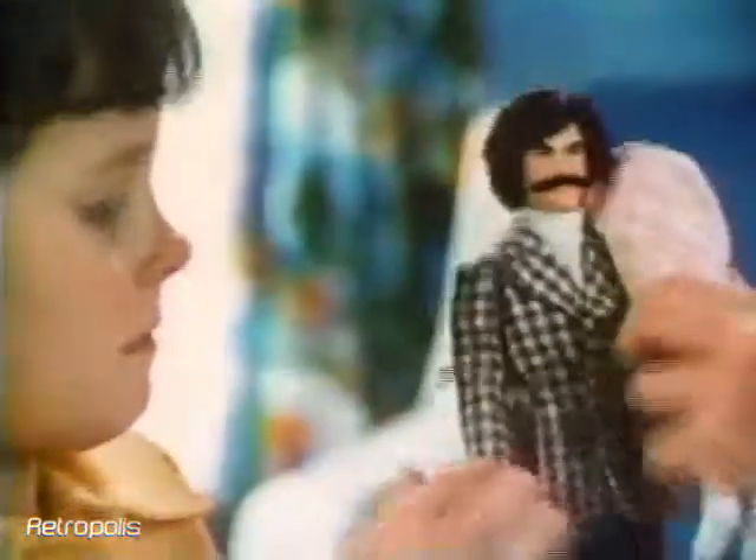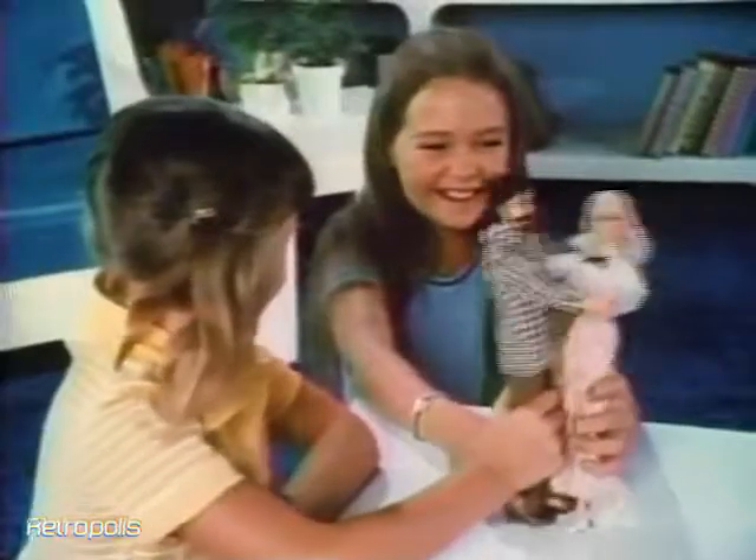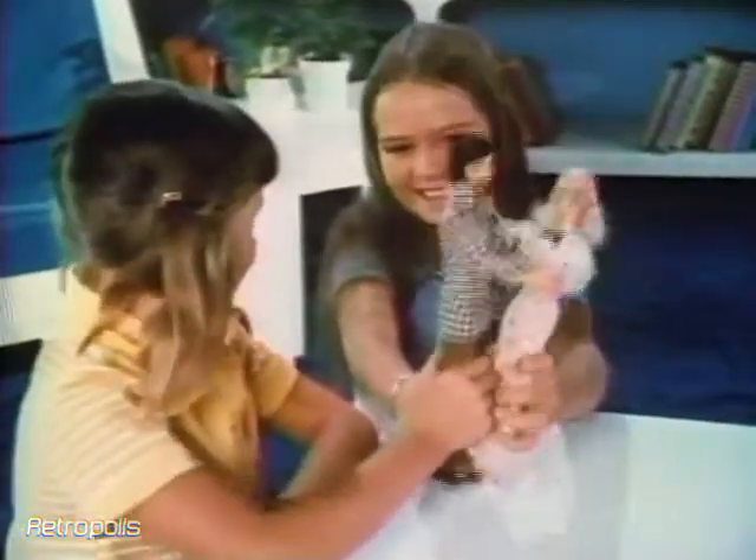Put a mustache on Ken and make believe he's the bad guy, or sideburns and play he's the hero. It's fun pretending they're movie stars, isn't it? Yeah.